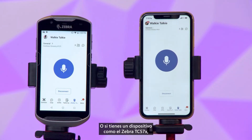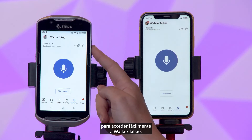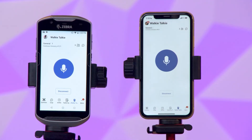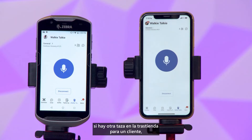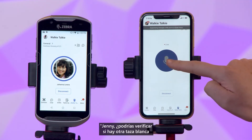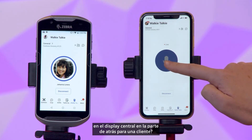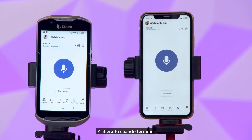Or if you have a device like the Zebra TC57X, you can press and hold an external hard key button to easily access walkie-talkie. For example, if I need to check to see if there's another mug in the back room for a customer, I simply press and hold the button in the middle of the screen and talk: "Jenny, could you check to see if there's another white mug from the center display in the back for a customer? Thank you." And releasing it when I'm done.